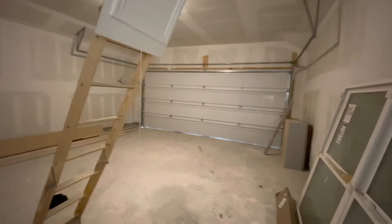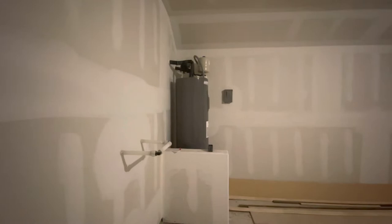Another thing that's going to be different is this community is one of our only ones that doesn't have gas. So this one's going to get an old-school tanked water heater, but the one in Mission Del Lago will come with a gas tankless water heater.